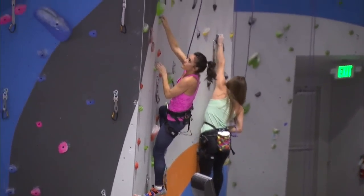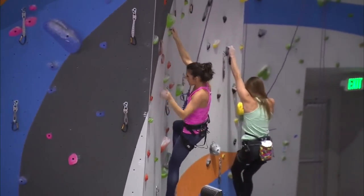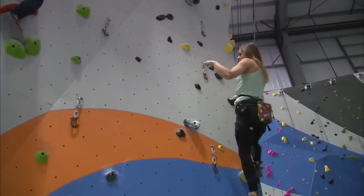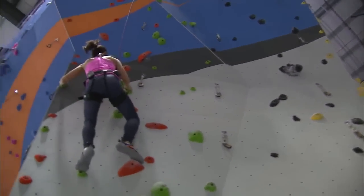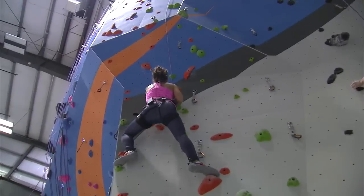And if somebody is intimidated by this, what would you tell them if they're at home watching right now? I'd tell them that they can start on our shorter walls. We have a lot of easy climbs to start on, and you don't have to go to the top. You only go as high as you're comfortable, and then we'll take you down.